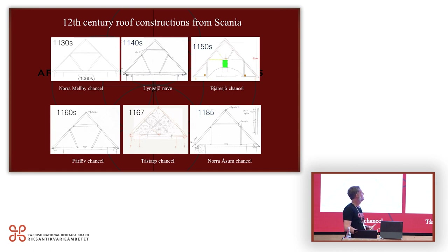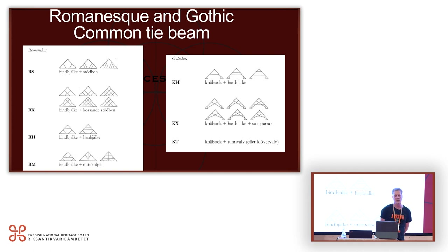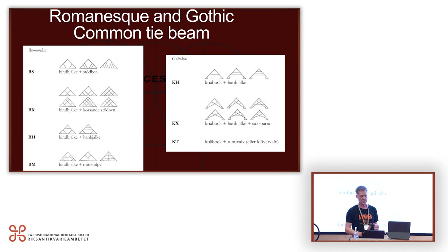Here are some examples of 12th century roof constructions from the diocese. When I started I also used the words Romanesque and Gothic, but I think it's really problematic — some people mean Romanesque is something about time, some mean it's about type, and some probably don't know what they mean when they use the word. It's a modern word; the people in the 12th century had no idea they should follow these rules made up in the 19th century.